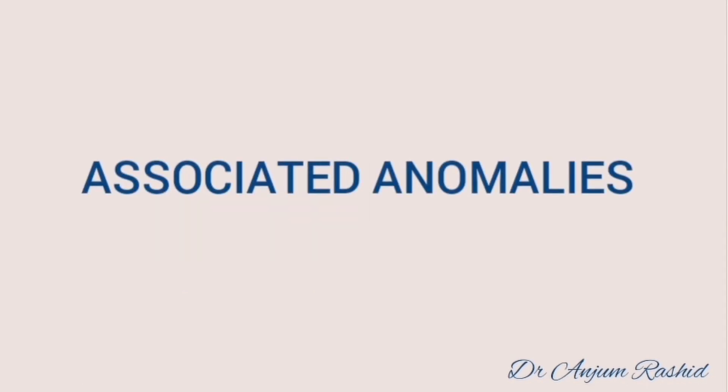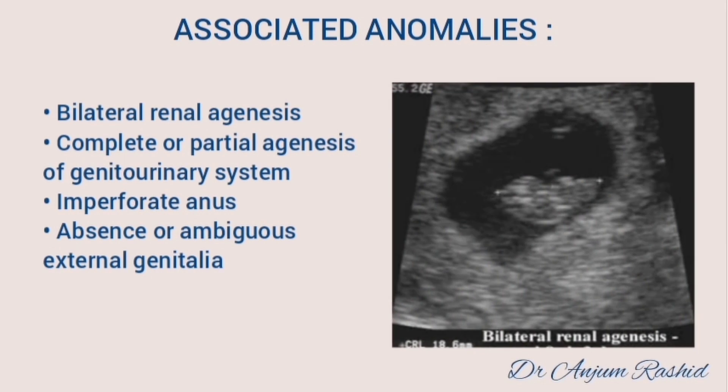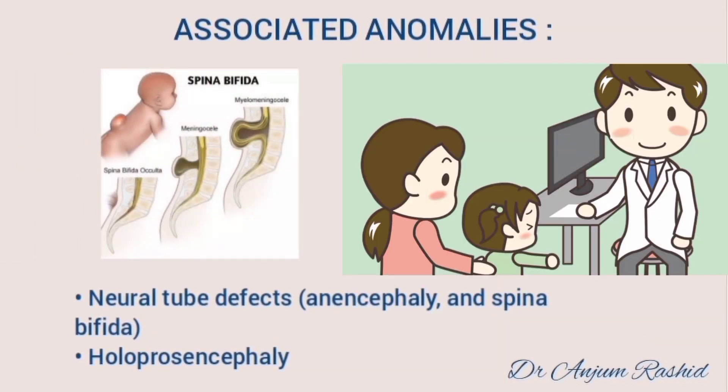Associated anomalies include bilateral renal agenesis, complete or partial agenesis of the genitourinary system, imperforate anus, and absence or ambiguous external genitalia. Single umbilical artery is also common in mermaid syndrome and is one of the diagnostic clues. There may be cleft palate and pulmonary hypoplasia. Other common associated anomalies include neural tube defects, anencephaly and spina bifida including meningomyelocele, and there may be holoprosencephaly.